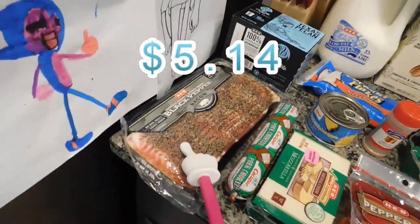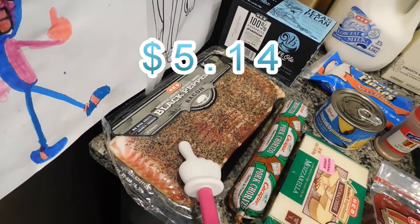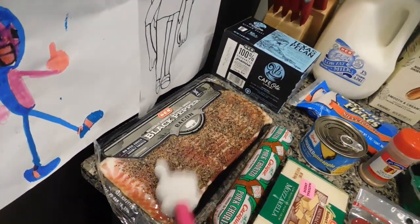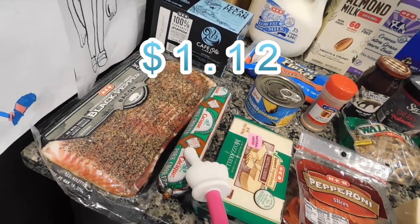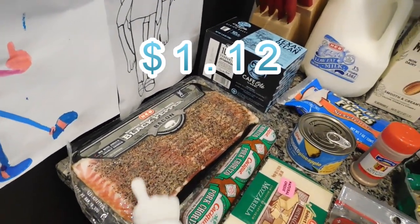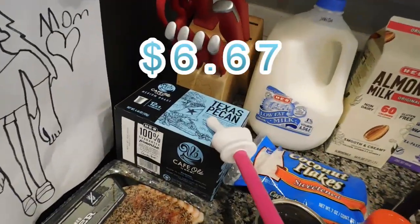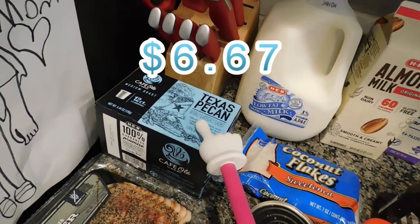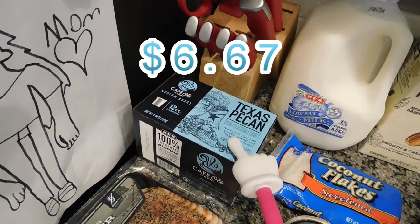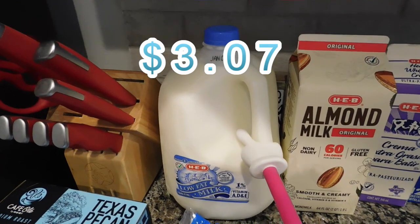Up on the counter: I got pepper bacon for some breakfast burritos this weekend — probably Sunday morning — and my husband and oldest can eat on them throughout the week. I also got chorizo; I'll probably do bacon, chorizo, egg, and potato burritos — we call them epic breakfast burritos. Back here I got some Texas pecan coffee pods; this is HEB's brand and it is fantastic.